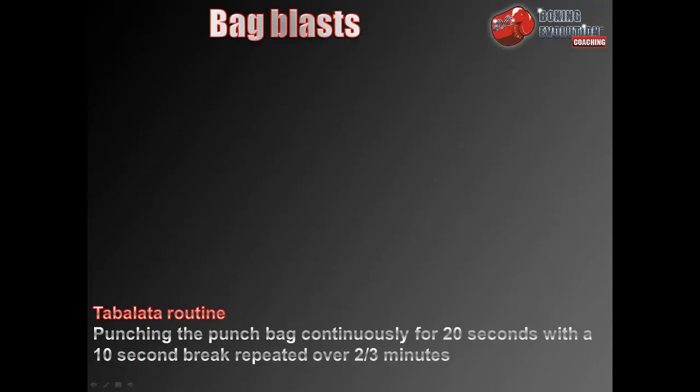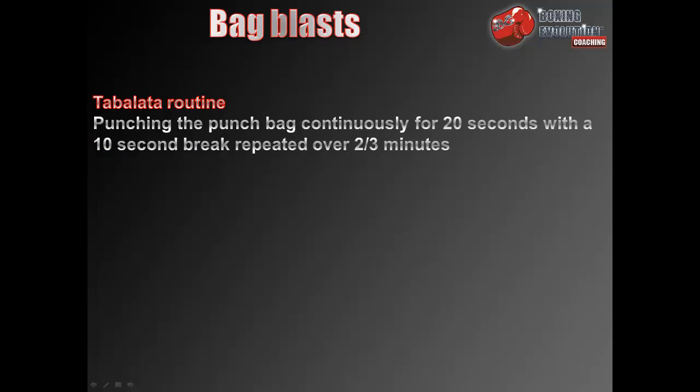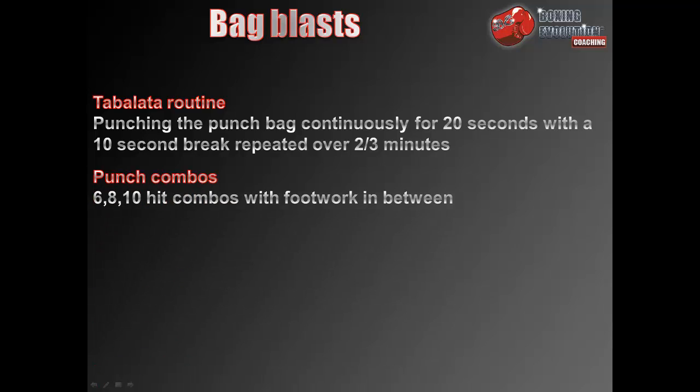Bag blasts using the Tabata routine: punch the bag continuously for 20 seconds with a 10-second break, repeated over 2–3 minutes. Punch combos involving 6, 8, and 10-hit combinations with footwork in between. Pad work involving combination punching.